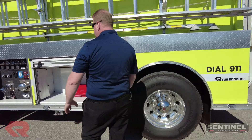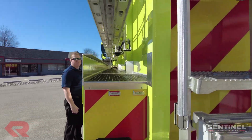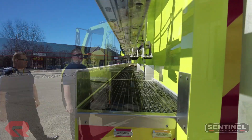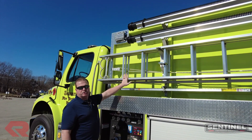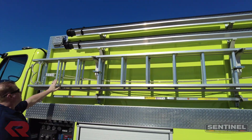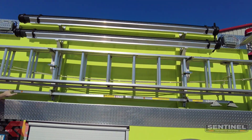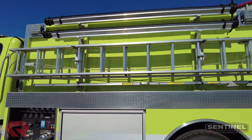As we go around to the tail of the truck, you're going to see on top we have two catwalk pre-connects, so basically we can put 200 feet of inch-and-three-quarter line. As we look at the upper driver's side of the body, we have ground ladder storage — a 24-foot extension ladder with a roof ladder, and a 10-foot folding attic ladder on the bottom. The customer also has hard suction stowed on top of the truck.